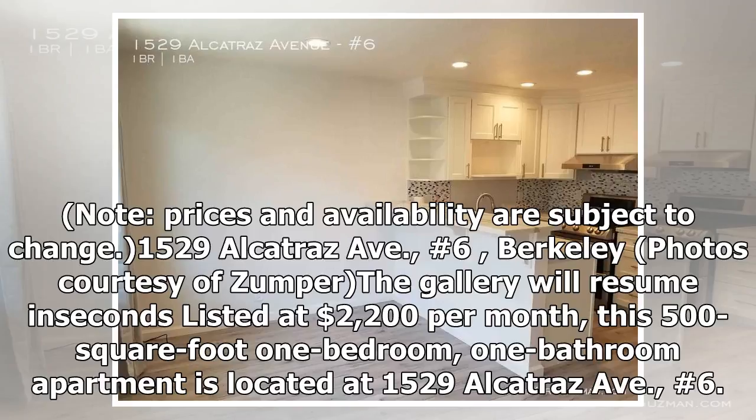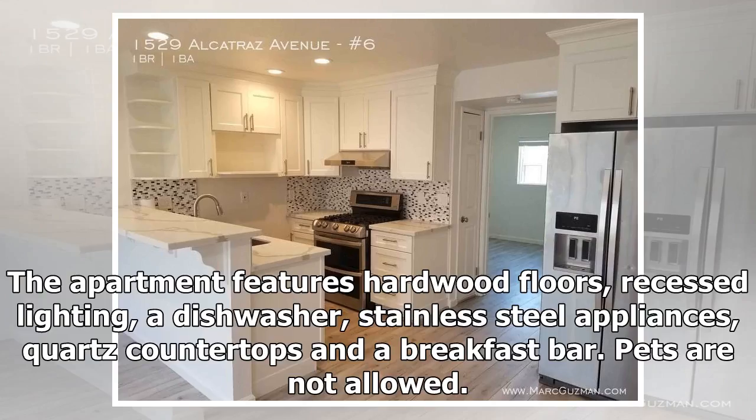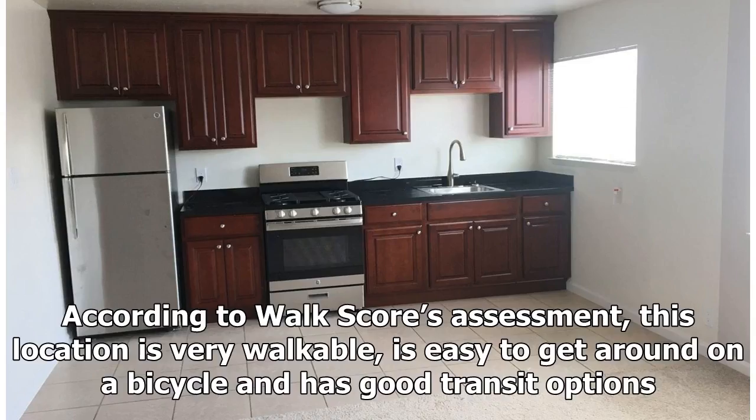1529 Alcatraz Avenue. The apartment features hardwood floors, recessed lighting, a dishwasher, stainless steel appliances, quartz countertops and a breakfast bar. Pets are not allowed. According to Walk Score's assessment, this location is very walkable, is easy to get around on a bicycle, and has good transit options.